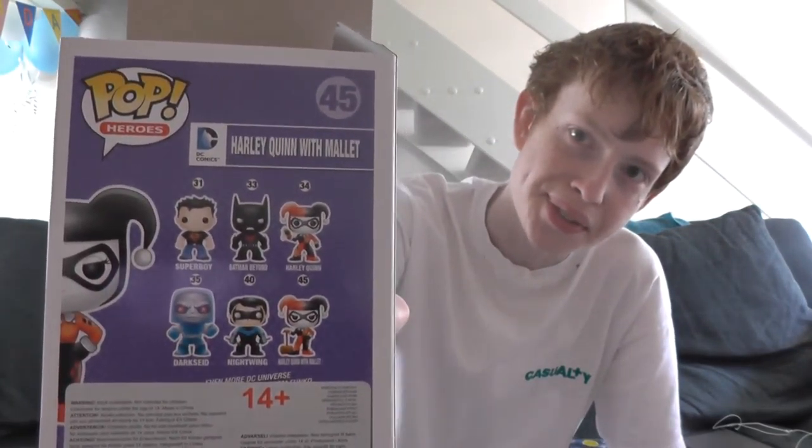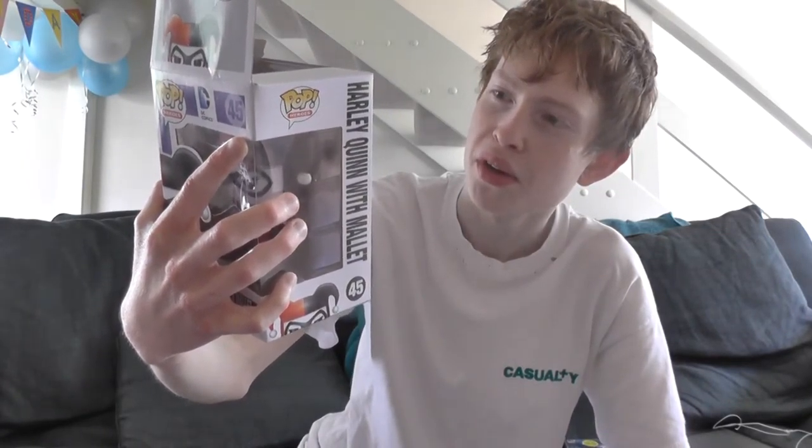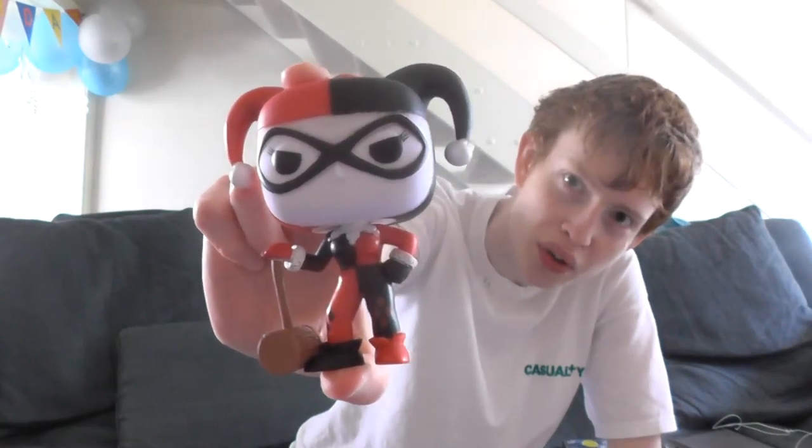Now let's open Harley Quinn with her mallet. On the back it shows other ones you can get — Harley Quinn with her mallet which is the one I got, and then it also shows Nightwing, Darkseid, Superboy, Batman Beyond, and another classic Harley Quinn but with her pop gun.